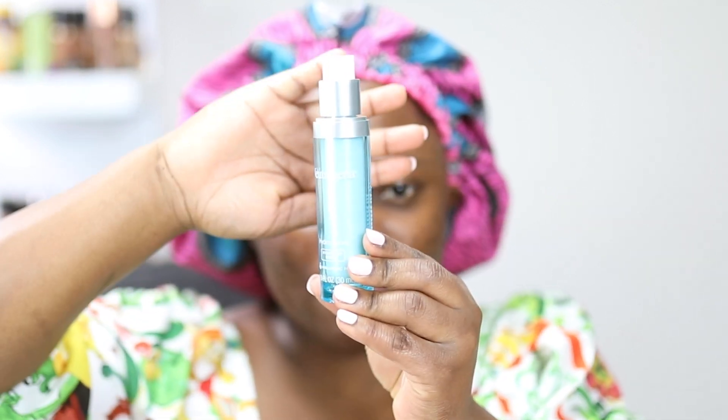Now I'm going in with my face toner — I'm just using the witch hazel toner. I always make sure I tone, put my serum, my moisturizer, and my sunscreen with every makeup application because it helps to prep the skin and gives you that smooth and flawless look.